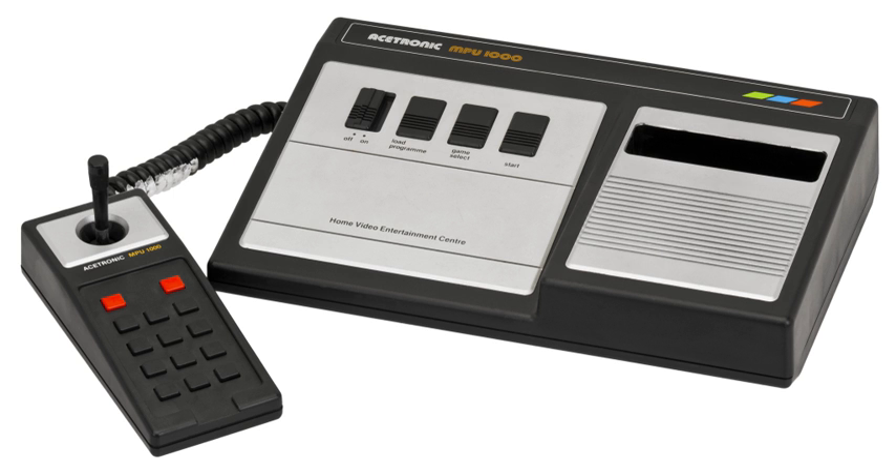The early game cartridges used a 2k-byte ROM; later ones, such as Activision branded ones, used up to 8k bytes. The system had very basic arcade machine sound.